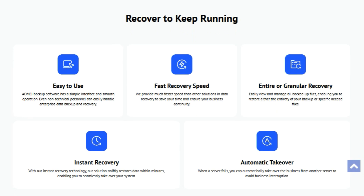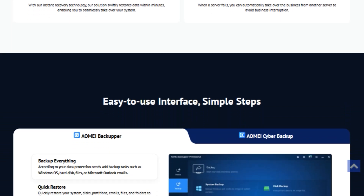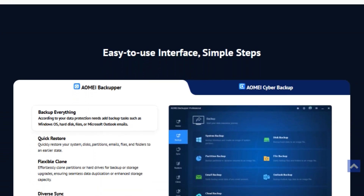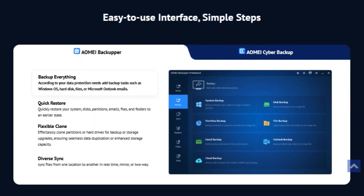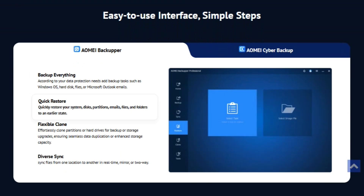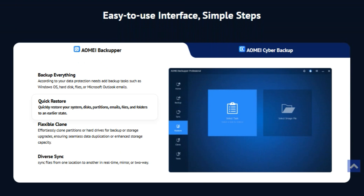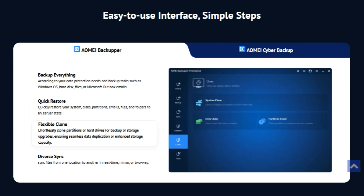First up, AOME AI Backupper Pro. This software is a lifesaver. It's designed for both individuals and businesses, ensuring your data is always safe and sound. Imagine your system crashes — with AOME AI's instant recovery technology, you can get back up and running in minutes. No more long downtimes or lost work. The interface is super user-friendly. You don't need to be a tech wizard to navigate it. With just a few clicks, you can create backup tasks for your entire system, specific files, or even your Outlook emails. And restoration is just as easy — whether it's your system, disks, partitions, or files, you can restore everything to its previous state swiftly.